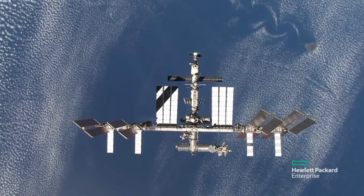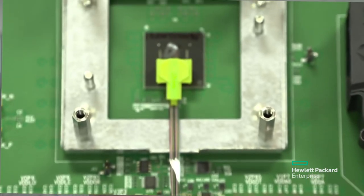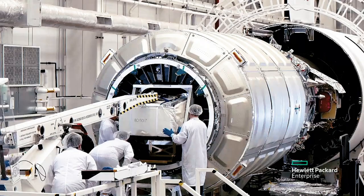Spaceborne is a collaboration between HPE, NASA, and the International Space Station National Lab. NASA asked us if we could take one of their state-of-the-art, unshielded, unmodified compute nodes and see: